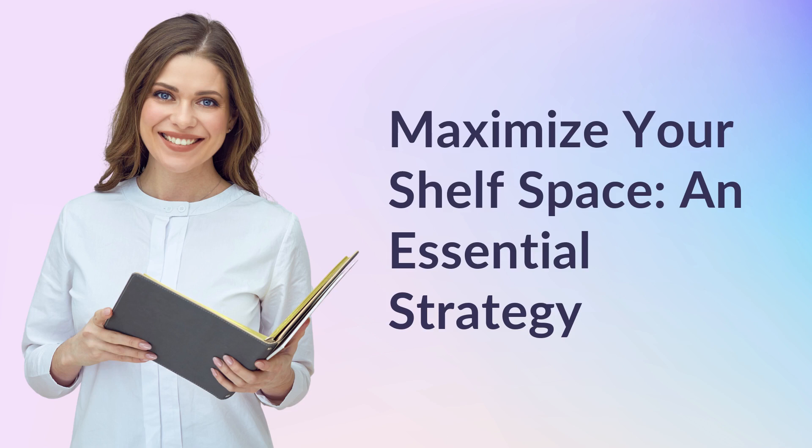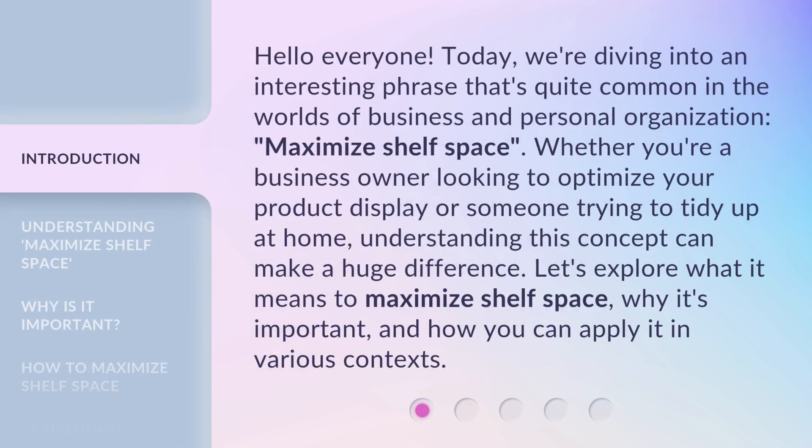Maximize your shelf space: an essential strategy. Hello everyone. Today, we're diving into an interesting phrase that's quite common in the worlds of business and personal organization: maximize shelf space. Whether you're a business owner looking to optimize your product display or someone trying to tidy up at home, understanding this concept can make a huge difference. Let's explore what it means to maximize shelf space, why it's important, and how you can apply it in various contexts.